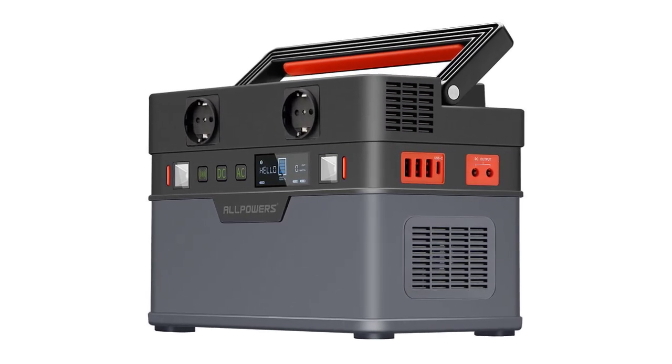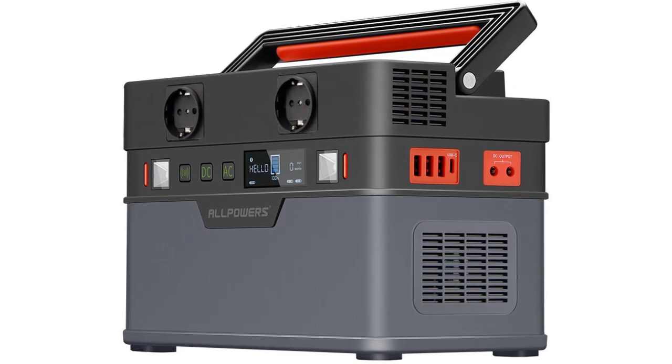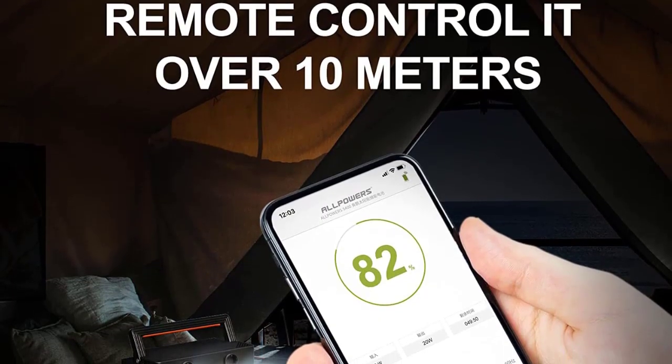Protection Circuit: Short Circuit, Overcurrent, Overpower, Overcharge, Overtemperature — 8 protections. Net Weight: 5kg.